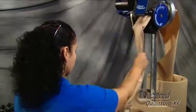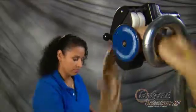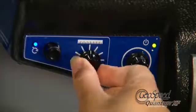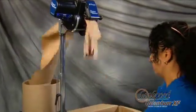For high-volume operations, GeoSpeed Quantum XF features a bladeless power tear assist to keep operators safe and productivity high. With its adjustable feed-to-length control, Quantum XF can be set to dispense the right amount of paper needed every time.